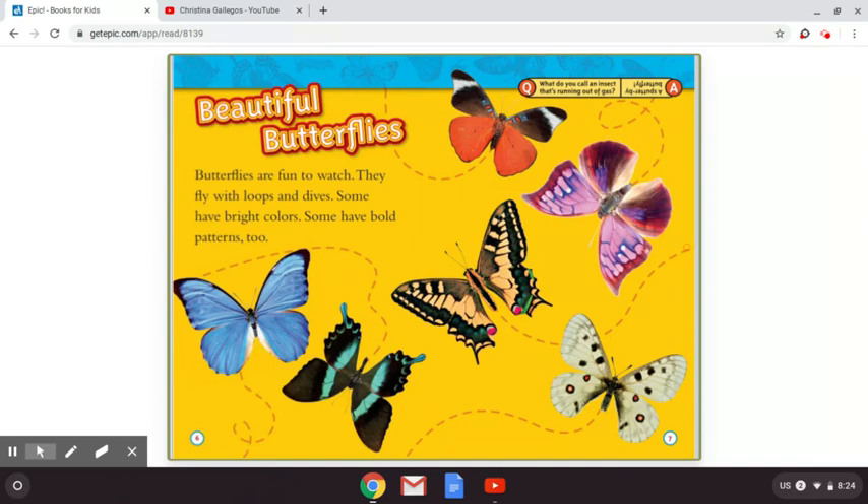Beautiful butterflies. Butterflies are fun to watch. They fly with loops and dives. Some have bright colors. Some have bold patterns too. And up on the top you'll see a question: what do you call an insect that's running out of gas? The answer is a sputter-fly butterfly. That's silly.